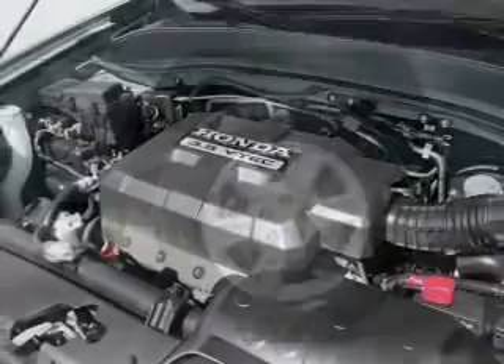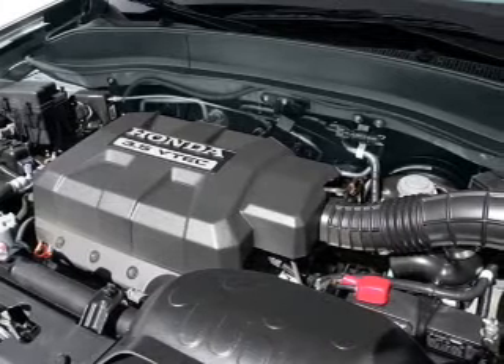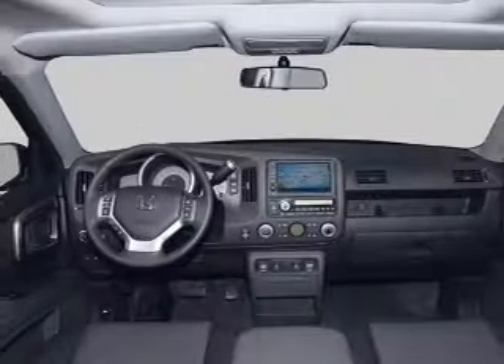Keyless entry. Power door locks. Power windows. Cruise control. An AM FM stereo with multi-disc CD player. Satellite radio. Power mirrors.